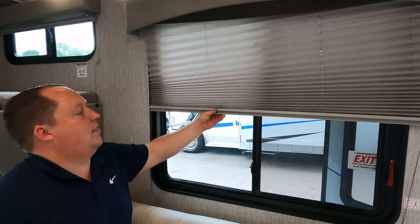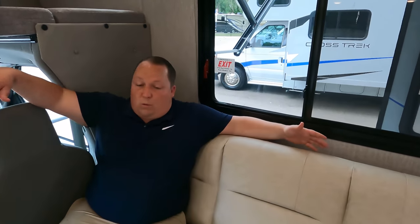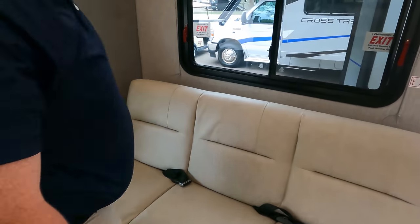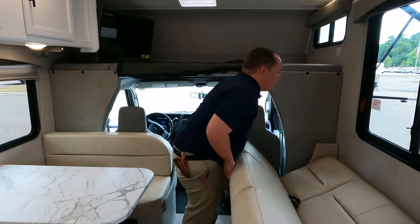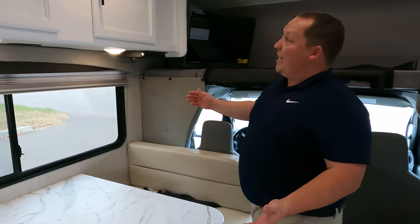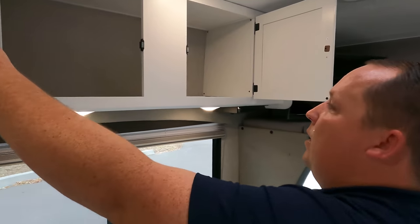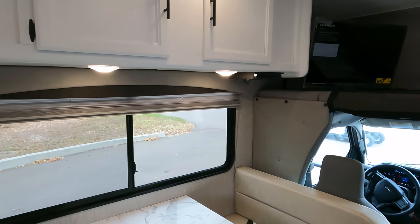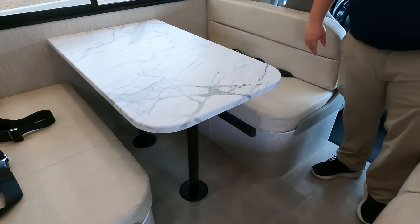The blinds here aren't our favorite style, but this is a price-point unit. There is a triple sofa with seat belts — it jackknifes down to make a decent-sized bed. What I love about this motorhome is that it looks the same whether you're driving or parked — there's nothing to set up or put away. Across from the sofa is the dinette. No leveling jacks on this unit either — price point. There is cabinetry above with bright white finishes, a big window, seat belts on both sides of the dinette, and the table drops down to make another sleeping area.